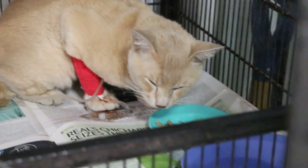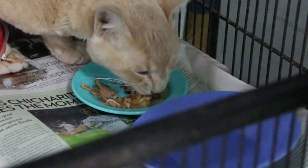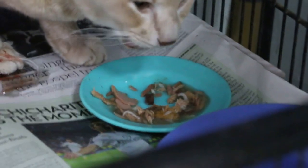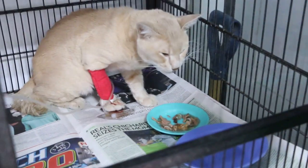Wait till tomorrow — I don't know whether he recovered or not. He's been given a painkiller and antibiotics, as well as fluid therapy.